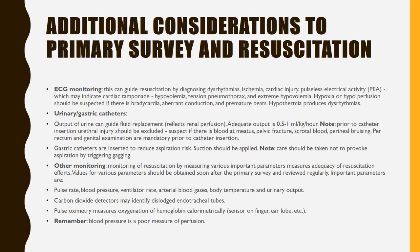Other monitoring: measuring various important parameters assesses adequacy of resuscitation efforts. Values for parameters should be obtained soon after the primary survey and reviewed regularly. Important parameters are pulse rate, blood pressure, ventilator rate, arterial blood gases, body temperature, and urinary output. Carbon dioxide detectors may identify dislodged tracheal tubes; pulse ox measures oxygen and hemoglobin. Remember, blood pressure is a poor measure of perfusion.